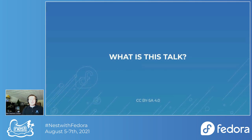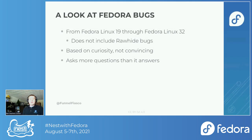So what is this talk? As you might expect, it's a look at Fedora's bugs. I started with Fedora Linux 19 and went through Fedora Linux 32. The reason I started with 19 is that that's the first release where we had the end-of-life closed status, so it feels like a good dividing point for the modern era of Fedora Linux bug reports.